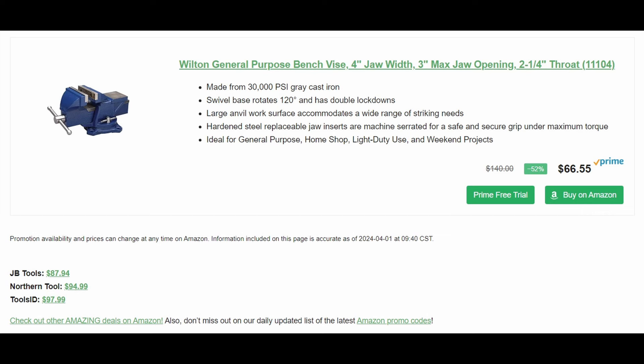Wilton general purpose bench vise — 4-inch jaw width, 3-inch max jaw opening, 2.25-inch throat — on sale for $66.55. JB Tools has it at $88, Northern Tool at $95, Tools ID at $98. So about $30 cheaper than everyone else. It's really not that bad for a vise — you can spend a lot of money on a quality vise and this Wilton isn't that bad at all.